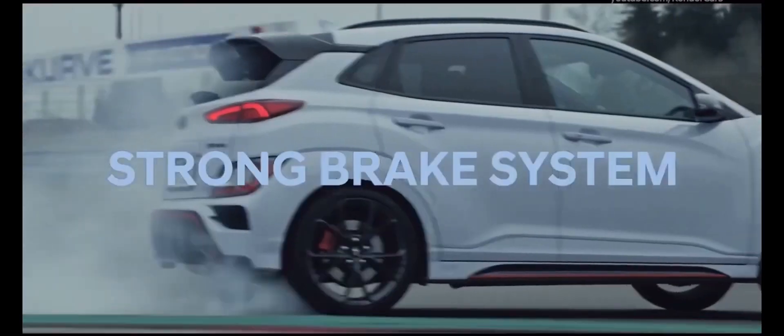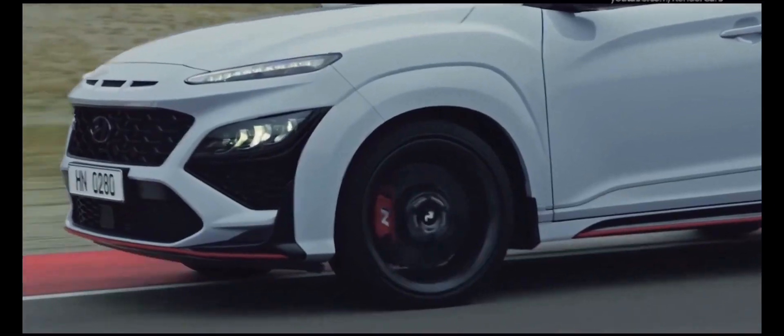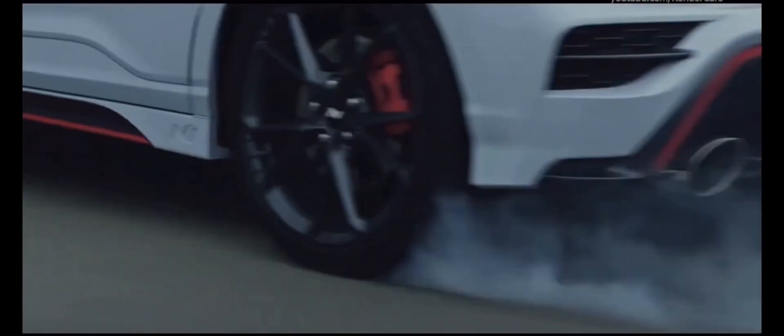Also with a strong brake system — the high-performance friction material of the brake pads, along with bigger front and rear discs, help maximize heat endurance.